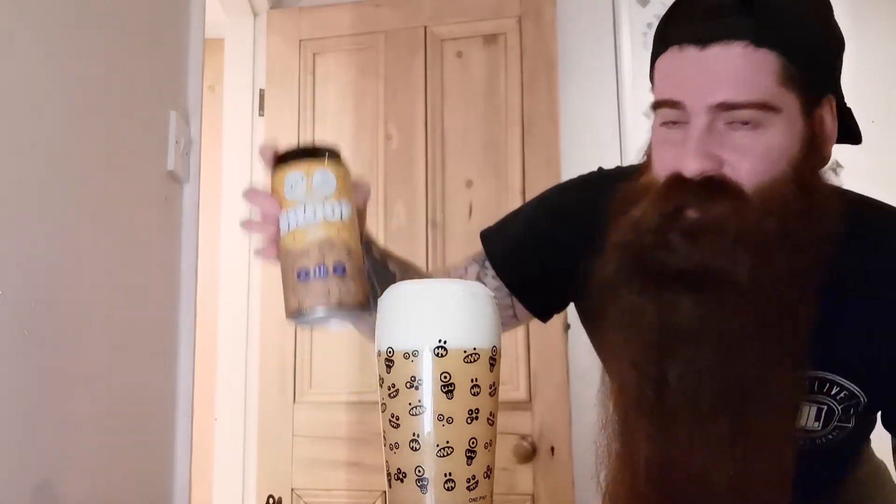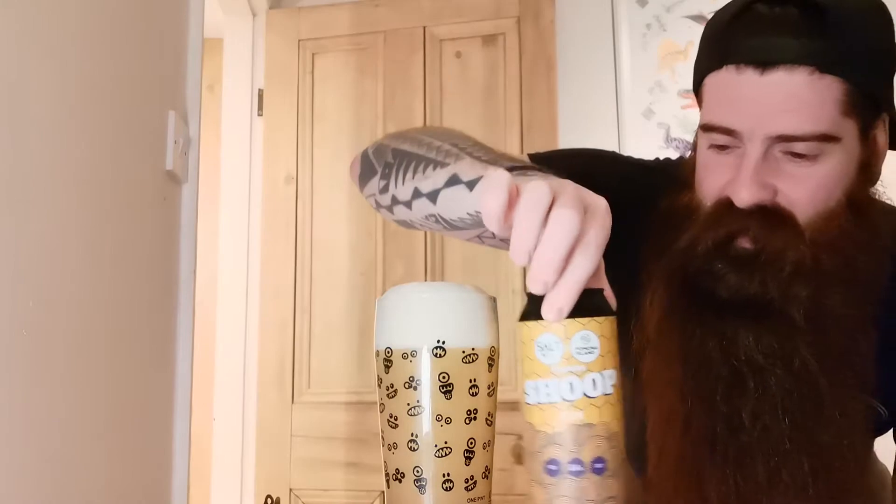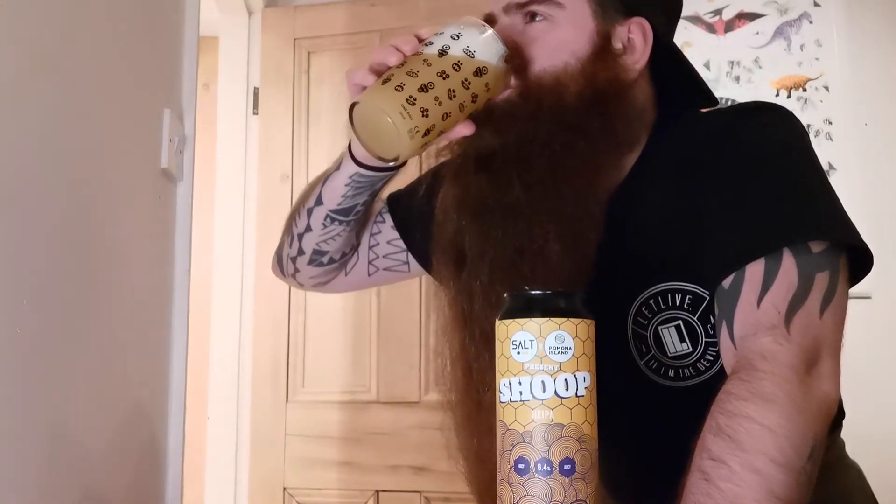Alright, be kind in the comments because I know I'll just butcher this. Right, we're in. So as I say, Shoop - Salt and Pernona Island collab. Honestly, it's very very tasty. You're getting the fruity tropical notes on it, which is always good. Going in. Cheers.